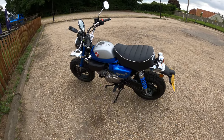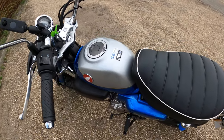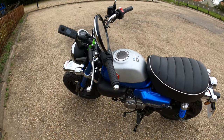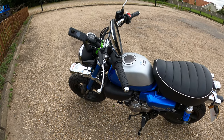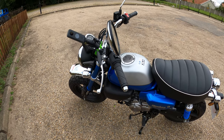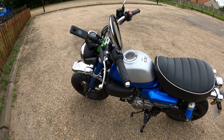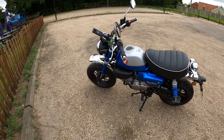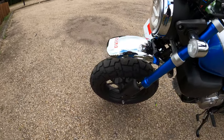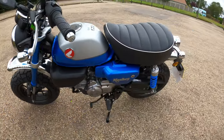The peanut fuel tank has a 5.6 liter capacity, giving — according to the Honda website — 67 kilometers per liter, which works out to around 188-189 miles per gallon. That's a lot of miles anyway. The wheels are 10-spoke cast aluminium on both front and rear.